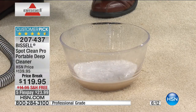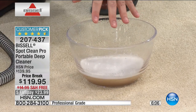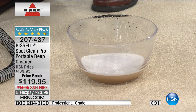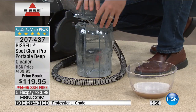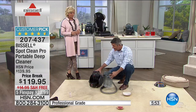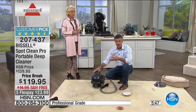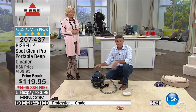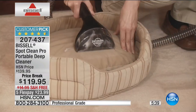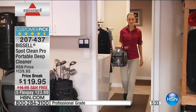You're going to see all that dirty water — all that mess — because you're adding solution with water onto the stain, scrubbing it with the tough stain tool or the included brushes, then removing it with that powerful suction. This is the same power, the same motor as the full-size upright, so you're getting professional power in a portable unit.